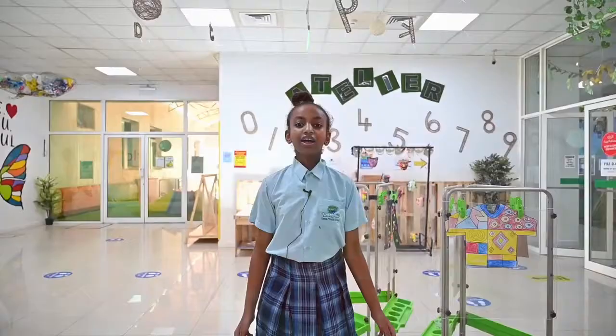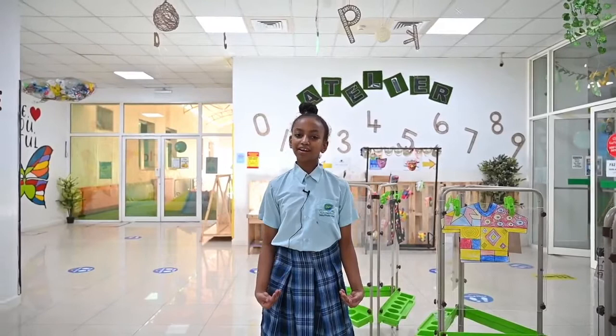Hello, everyone. My name is Aldana from Year 6. This is our marvelous and beautiful FS2 area. Here we create and explore.